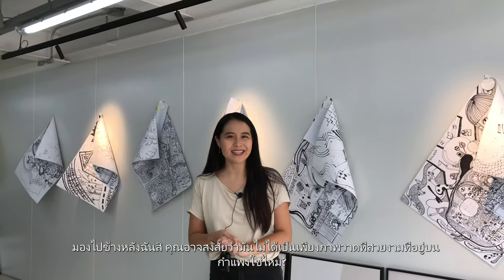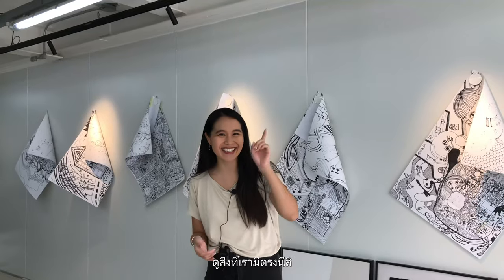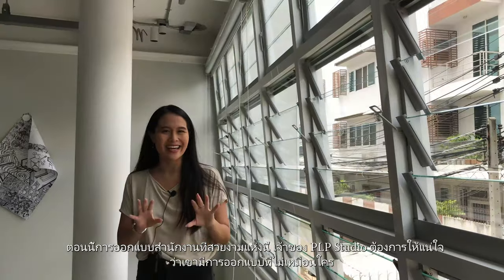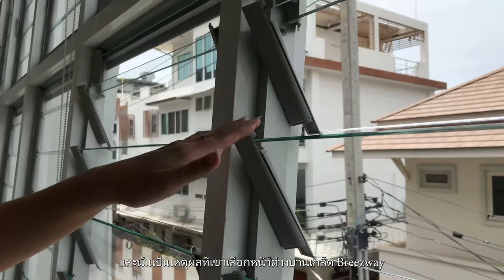Looking behind me, you might wonder, is beautiful paintings the only thing on the wall? No, it's not. Look at what we have over here. Now, when designing this beautiful office, the owner of PLP Studio wanted to ensure that he had a design like no other. And that's why he chose to use the Breezeway Louvre windows.